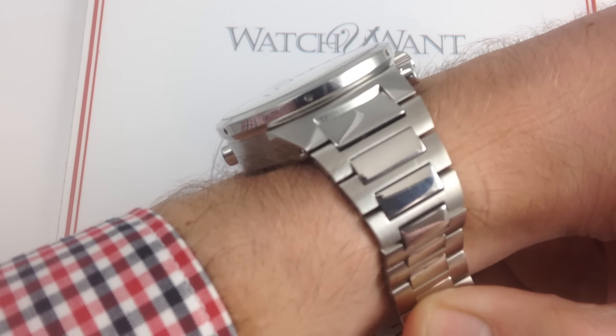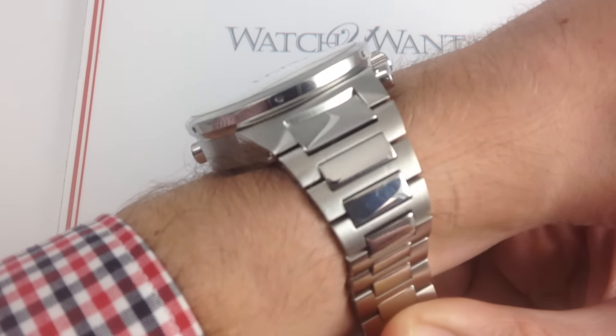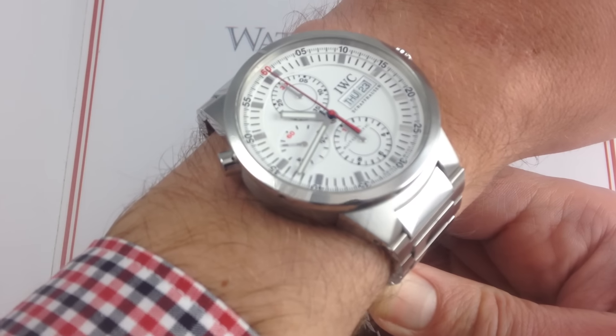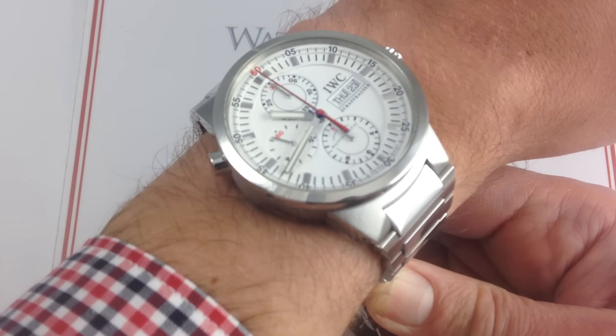Now you can see on my wrist — 16.9 millimeters thick. The watch stands tall, proud, and strident. Against the skin, it's the image of the classical IWC utility watch: no frills, all thrills, everything you need and nothing you don't.